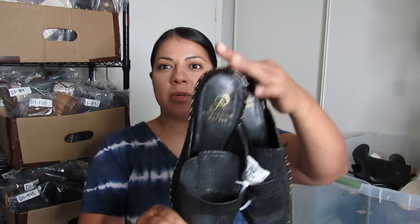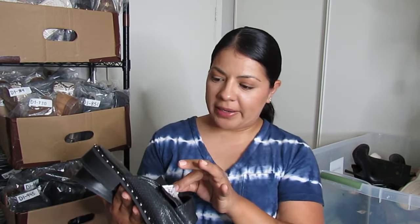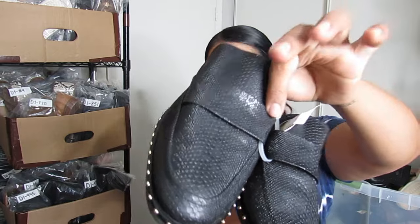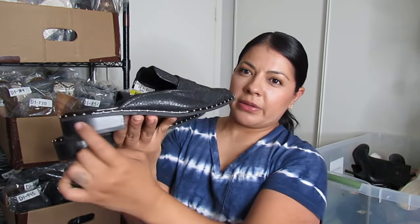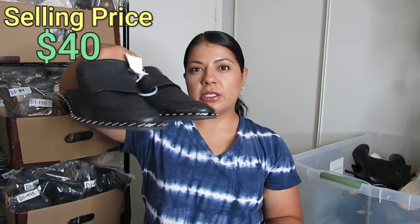Here's Adriana Papel — a shoe brand that tends to sit around for a while, but when I find it in unique styles I still pick it up knowing it may sit. These were $7.50 — they are mule loafers with croc embossing in the front and studding all around the trim, super unique. They are a size 8.5 and I hope to get closer to $40 for these.